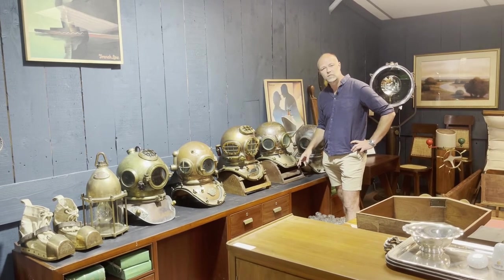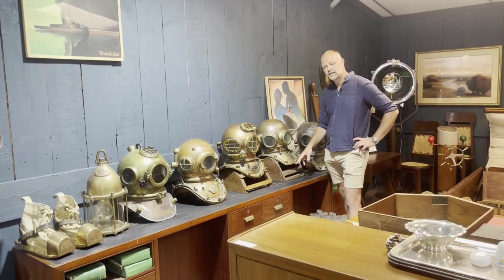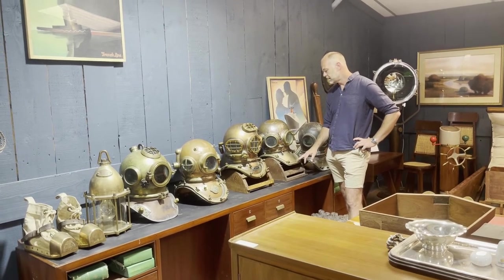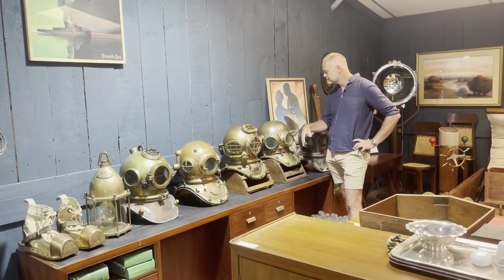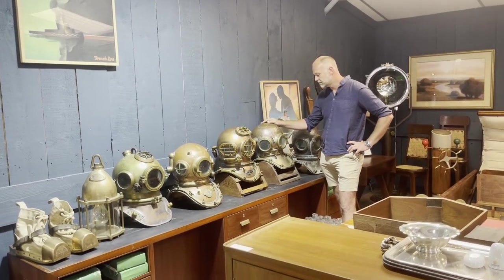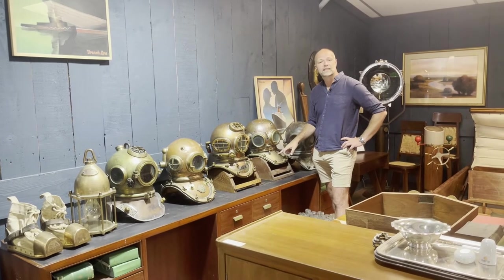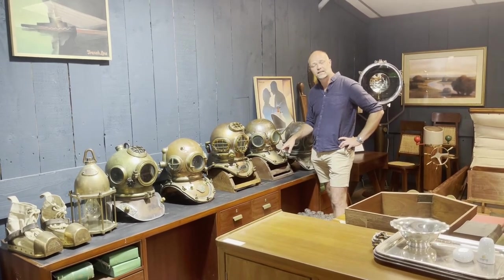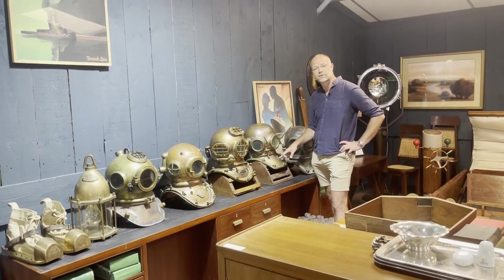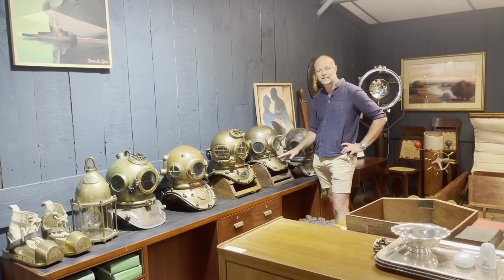The classic iconic Heinke purler with the square corslet, which Heinke designed to help the diver bend over for the purling industry. Bronze and copper hat, a couple of repair patches on there, but they don't detract — that's part of its charm. Heinke went limited in 1922 and stamped their helmets accordingly, so this one predates 1922, could be anywhere between 1890 and 1922.